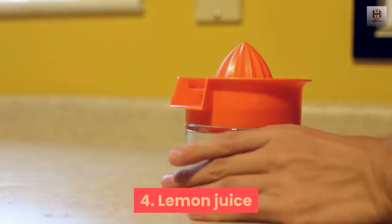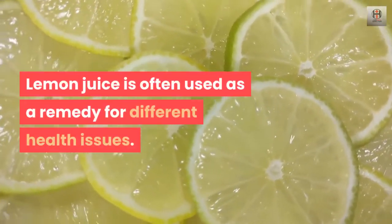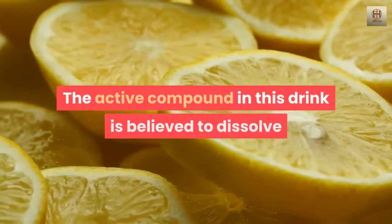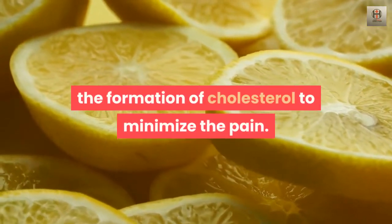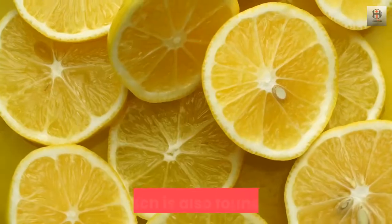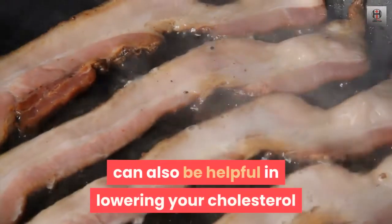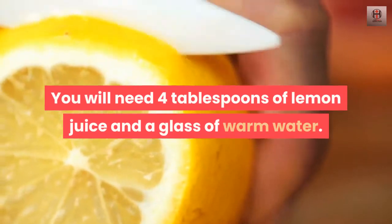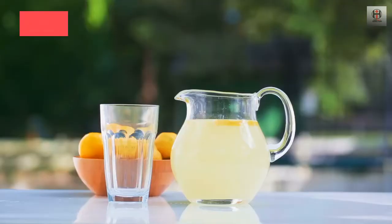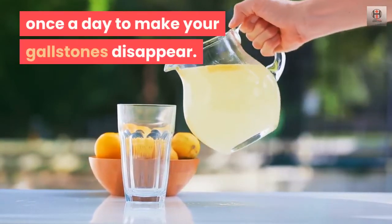4. Lemon juice. Lemon juice is often used as a remedy for different health issues. The active compound in this drink is believed to dissolve the formation of cholesterol to minimize the pain. Pectin, which is also found in lemon, can also be helpful in lowering your cholesterol levels, which makes it a powerful remedy. You will need 4 tablespoons of lemon juice and a glass of warm water. Combine the two ingredients and drink once a day to make your gallstones disappear.